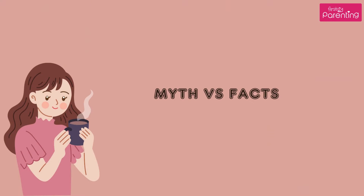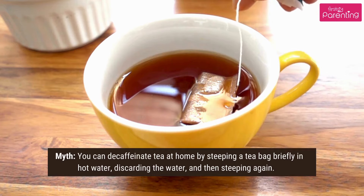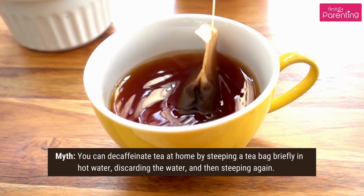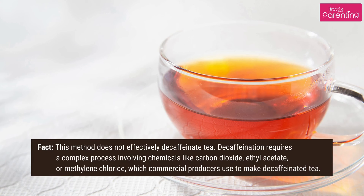Myth vs. Facts. Myth: You can decaffeinate tea at home by steeping a tea bag briefly in hot water, discarding the water, and then steeping again. Fact: this method does not effectively decaffeinate tea. Decaffeination requires a complex process involving chemicals like carbon dioxide, ethyl acetate, or methylene chloride, which commercial producers use to make decaffeinated tea.